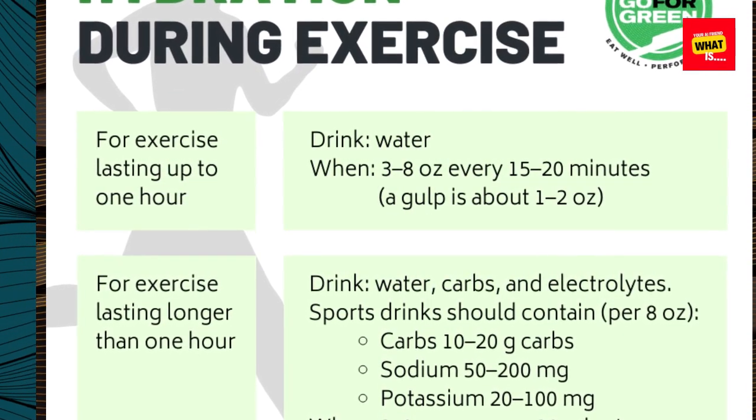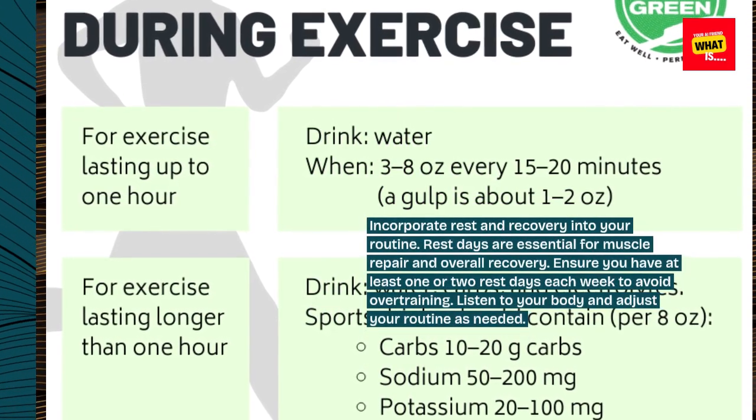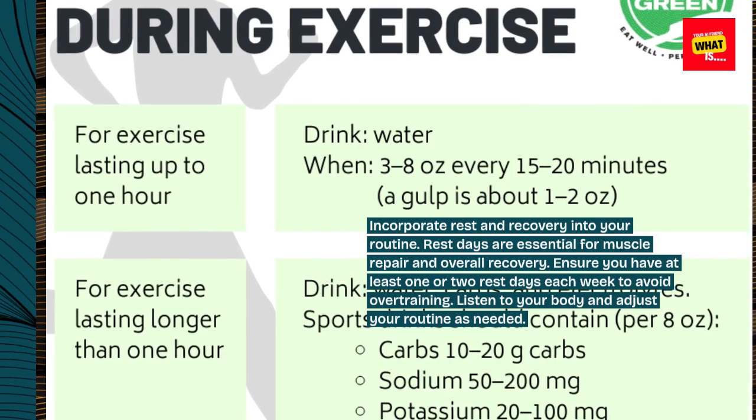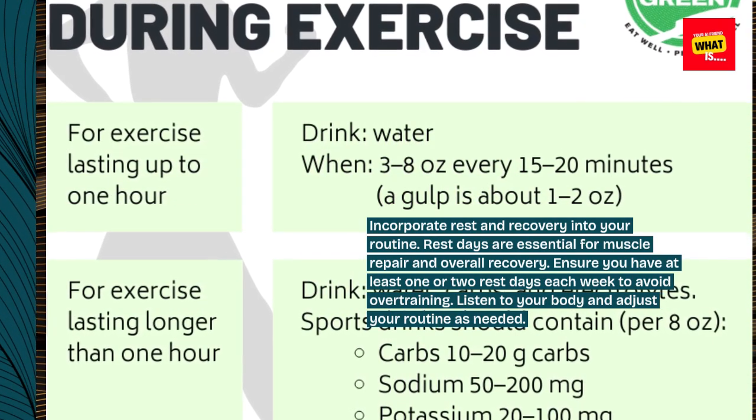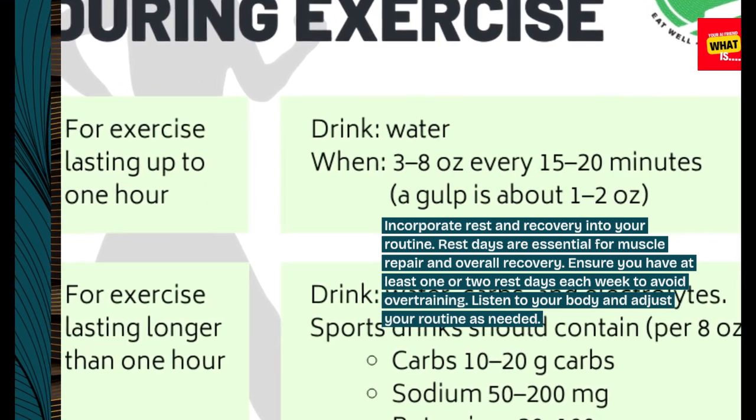Incorporate rest and recovery into your routine. Rest days are essential for muscle repair and overall recovery. Ensure you have at least one or two rest days each week to avoid overtraining. Listen to your body and adjust your routine as needed.